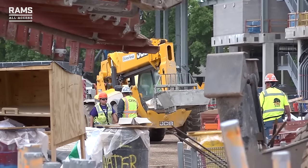I'm Trevor DeLong, I'm the general superintendent for Mortenson on this project. I oversee all the field operations and the main construction of the stadium.